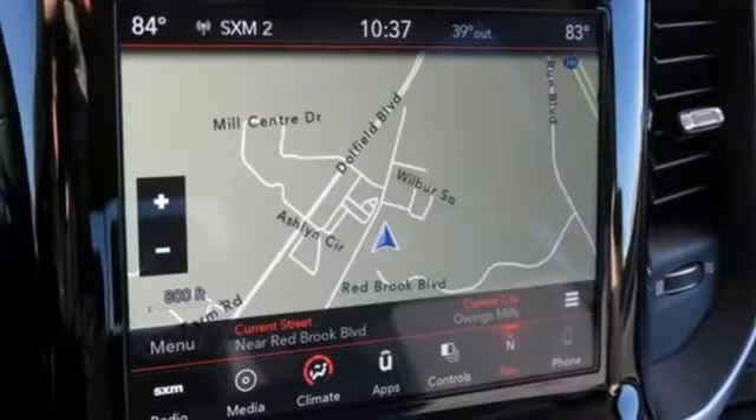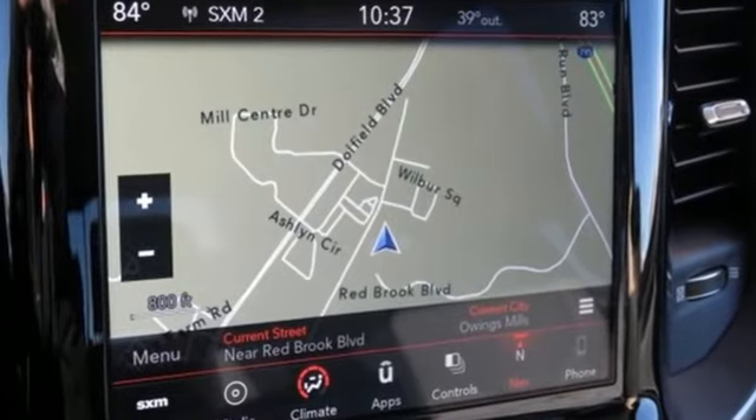Engineered to get things done. Engineered to be a Ram. Hurry in today for a test drive.